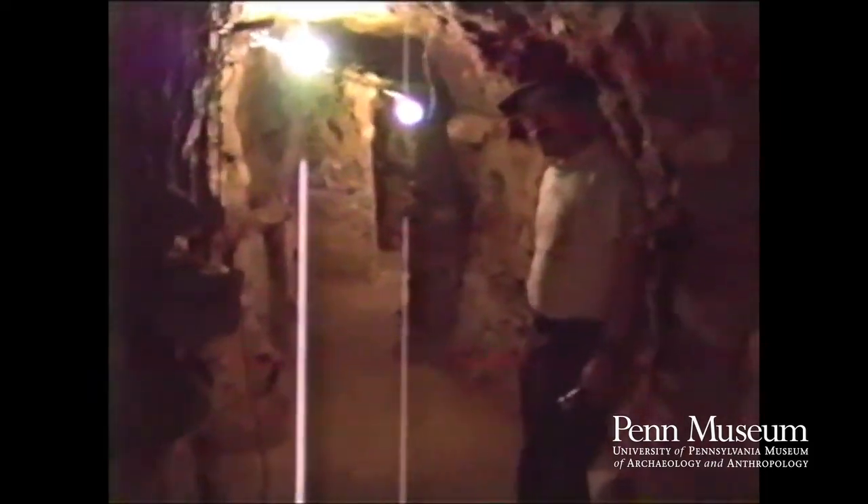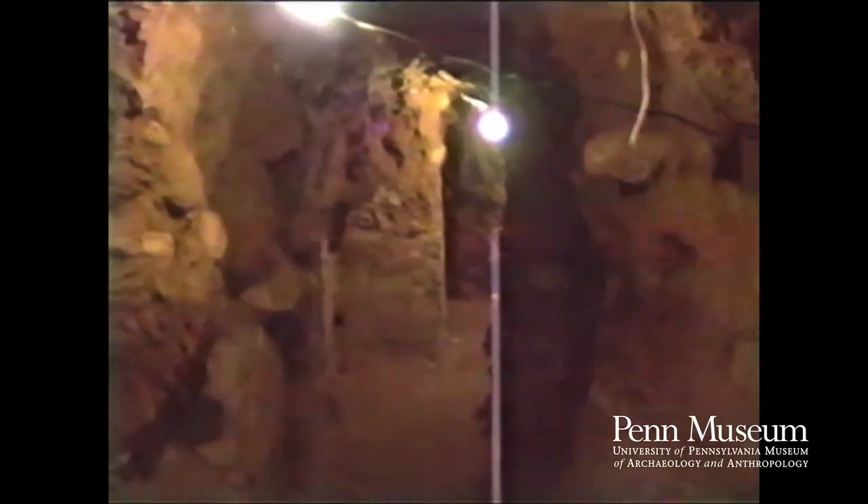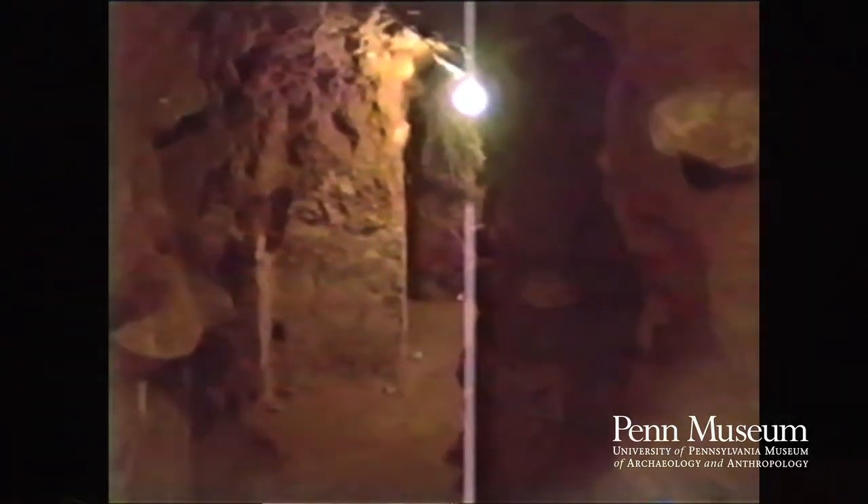By means of tunnel excavation, we were able to actually trace out the architectural evolution of this central place, and in fact sample the royal architecture that was created by a succession of kings that reigned throughout the Copan dynasty.